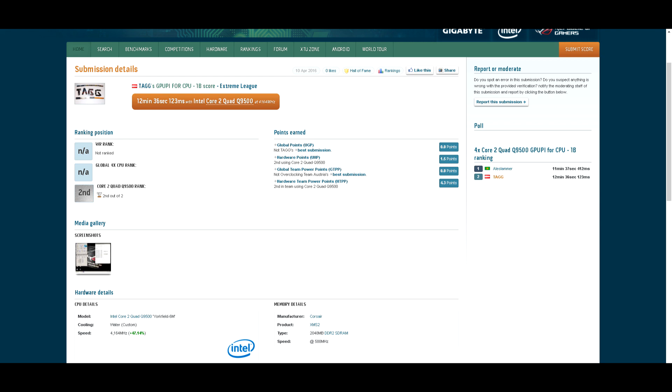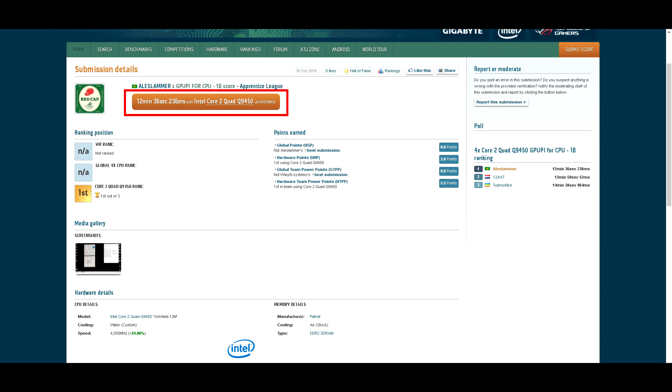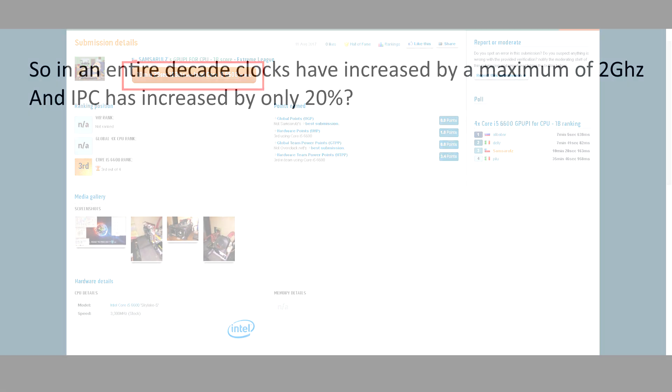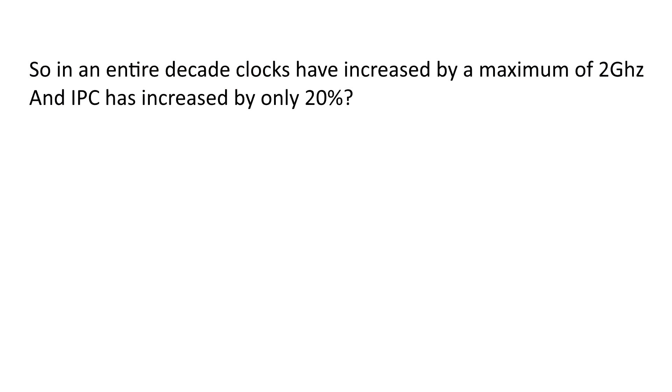This makes it a fantastic comparison of the work per-clock that each CPU can do. As you can see, the Q9450 completes its calculation in 12 minutes 30, or about 756 seconds, whereas the i5 completes its calculation in 10 minutes 30-ish, or about 628 seconds. That's a whopping IPC increase of 20% in 10 years.